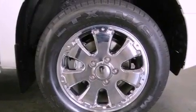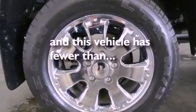Also included are fog lamps, tinted glass, traction control, air conditioning, and this vehicle has less than 16,000 miles.